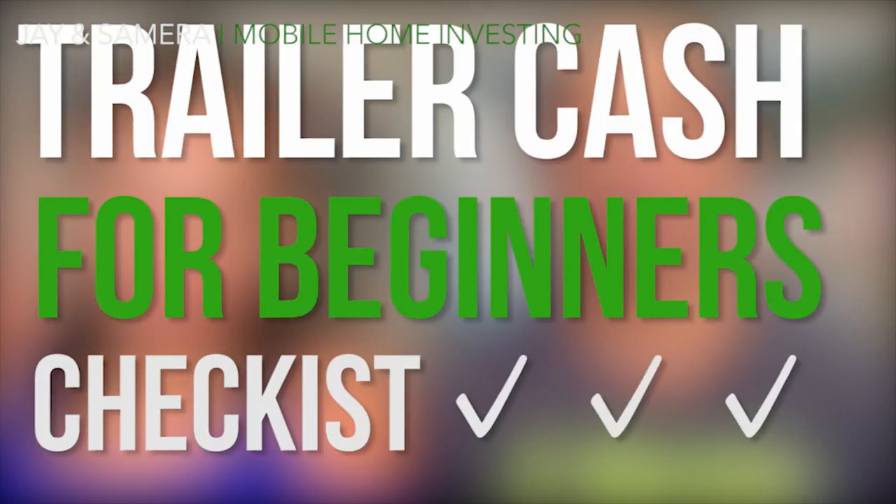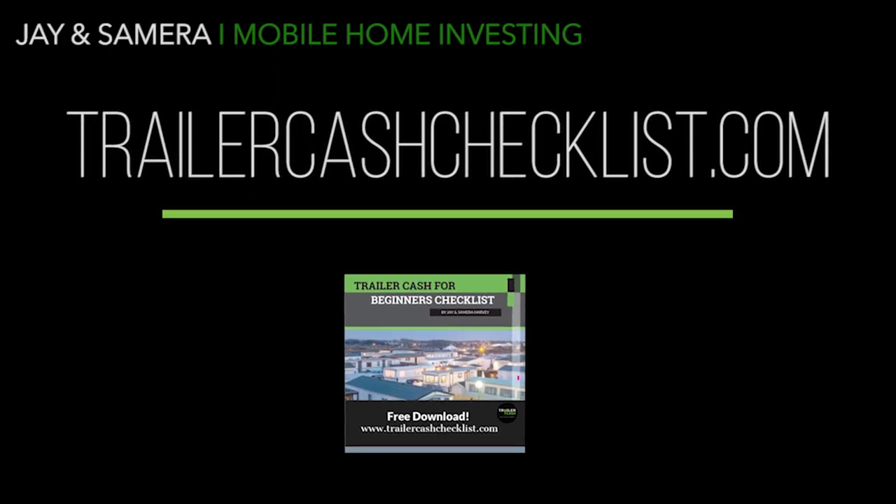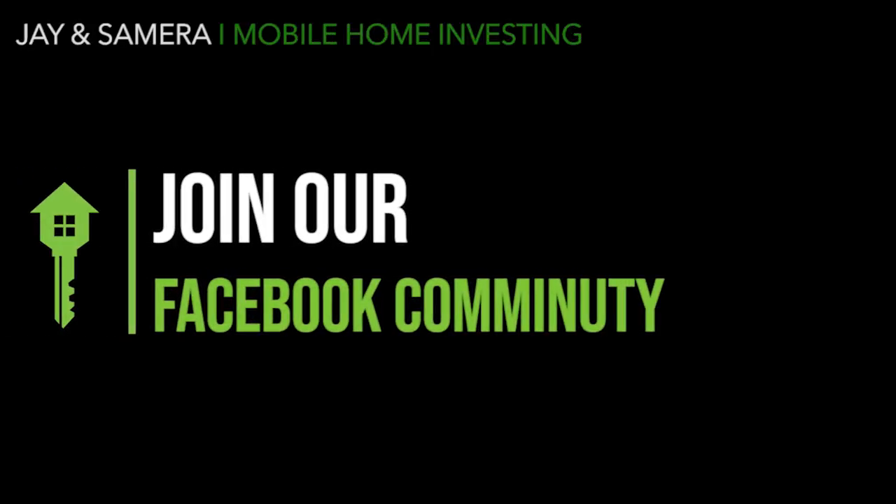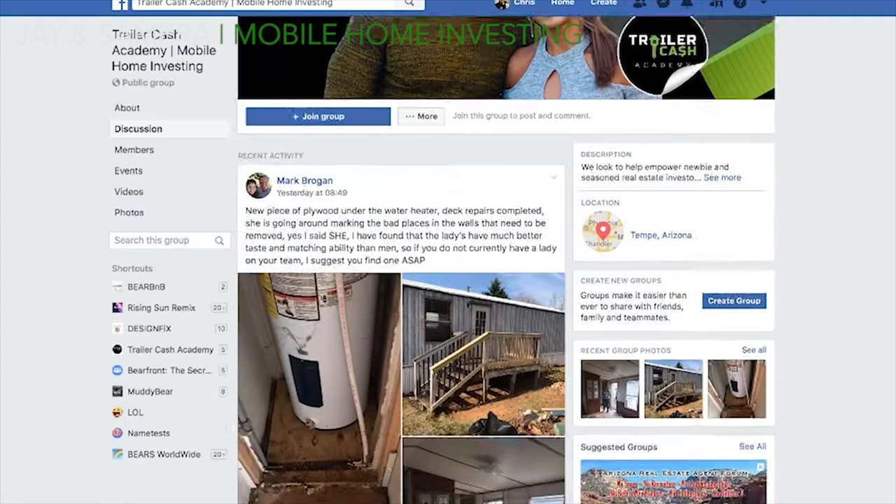Now you know what to look out for when looking to purchase a pre-HUD mobile home. But this doesn't mean much if you don't know how to find your next deal. That's why we created the Trailer Cash for Beginners Checklist — a free step-by-step process we used to close over 200 mobile home transactions in two and a half years, downloadable at the link below or at trailercashchecklist.com. We've also started a Facebook community where we share all types of tips, tricks, wins, and losses.